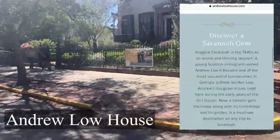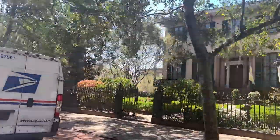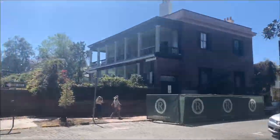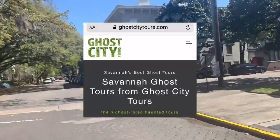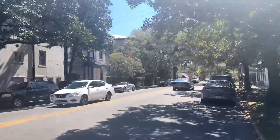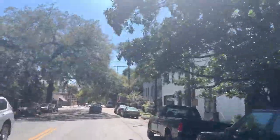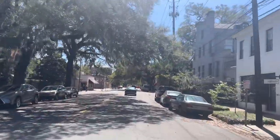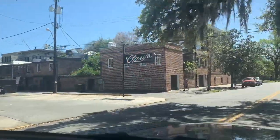Juliette Gordon Lowe founded the Girl Scouts and she lived right there — you can take a tour. I'd usually go later in the afternoon. Ghost tours can be fun too; here are a few selections. Coming up on Flannery O'Connor's home — she was born in Savannah and was a great American novelist. And here's Clary's, which was also in Midnight in the Garden of Good and Evil — it's got some good Southern food.